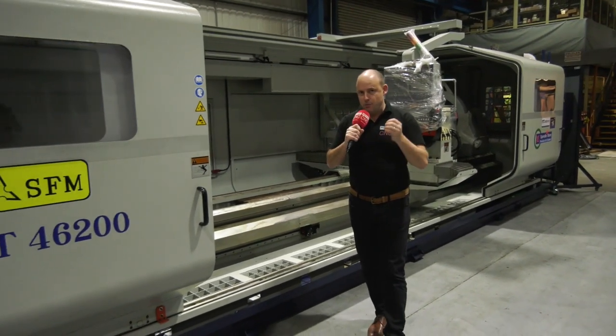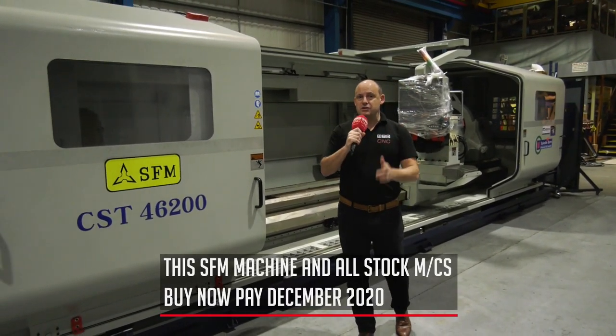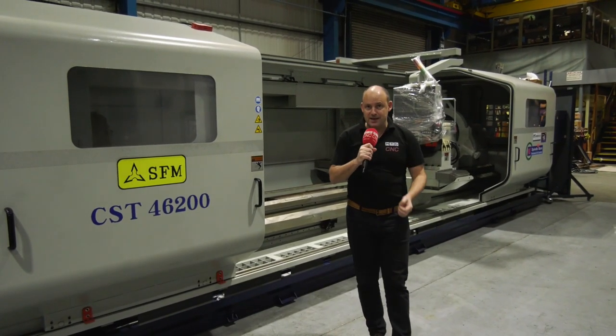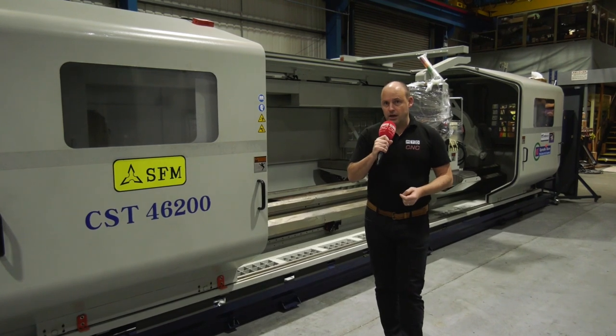The great thing about these machines from Ward High Tech is they offer very flexible payment terms. If you purchase one of these stock machines now, you do not have to pay until December 2020 — so the quicker you get involved, the better the credit terms. Contact Ward High Tech at wardhightech.co.uk.